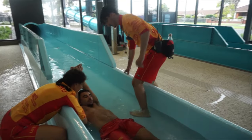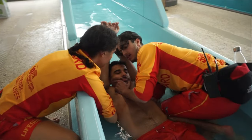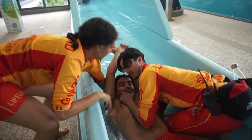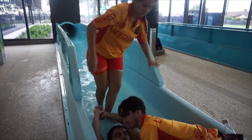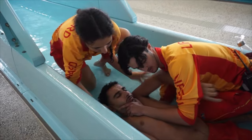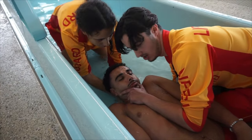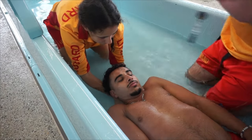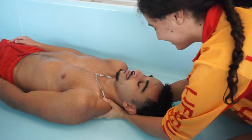By this point ensure emergency services have been called. Responder 2 then enters the flume of the waterslide and performs a vice grip. On the count of 3, Responder 1 slowly lets go of the patient and enters the waterslide flume. They then get down to ground level, lower the patient's arms, and perform a trapezius grip. On the count of 3, Responder 2 lets go of the patient. This is the position Responder 1 will remain in until emergency services arrive, so it's important to reassure the patient.